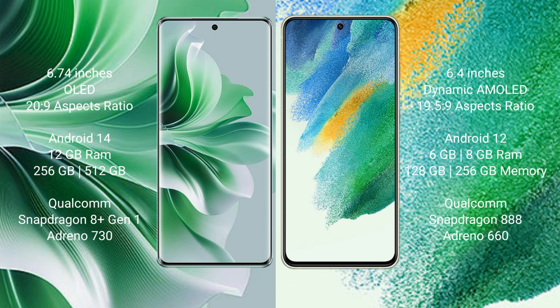OPPO Reno 11 Pro runs on the Android 14 operating system. Samsung Galaxy S21 FE runs on Android 12. OPPO Reno 11 Pro comes with 12GB RAM and 256GB or 512GB internal storage.